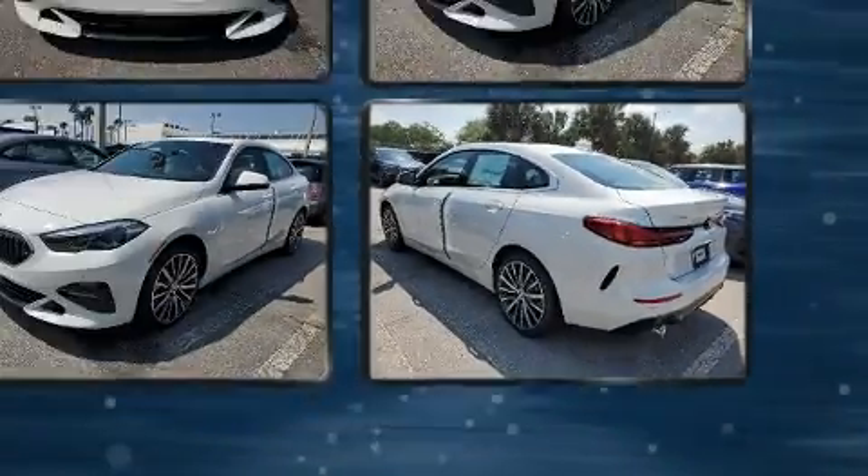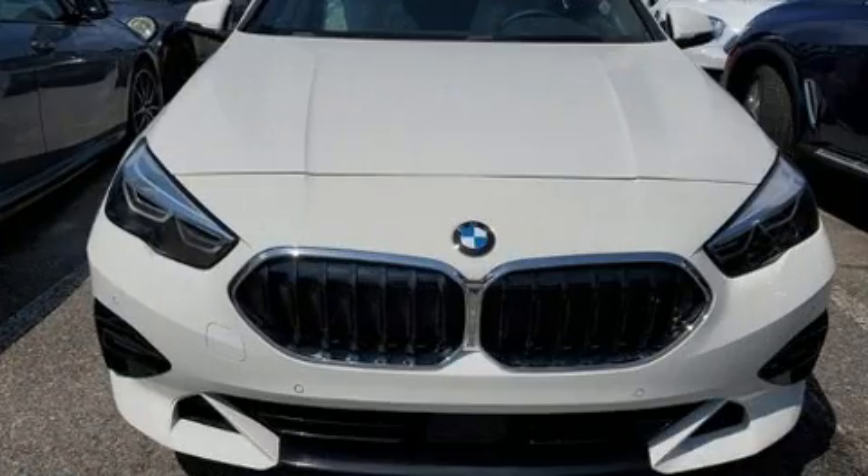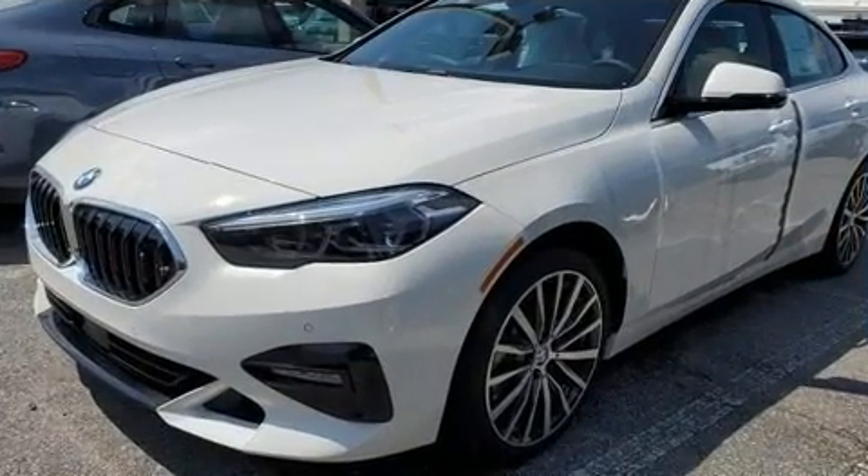BMW prioritized handling and performance with features such as a power seat, heated seats, rain-sensing wipers, and a power moonroof that opens up the cabin to the natural environment.